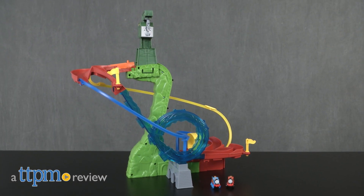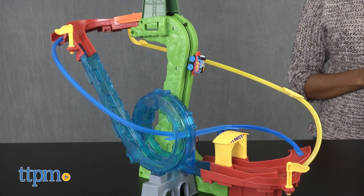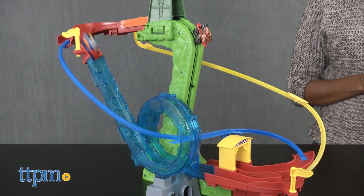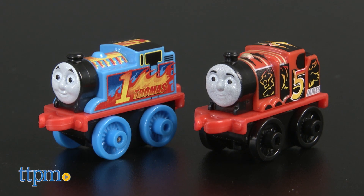Choo-choo! We're coming for you! Hey guys, it's Carlissa from TTPM and we're on the move with the Thomas & Friends Mini's Motorized Raceway by Fisher-Price for ages 3 and up. Inspired by the PBS Kids show Thomas & Friends, this motorized set comes with a raceway playset and Thomas & James Mini's engines.